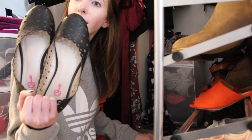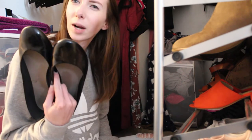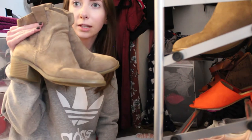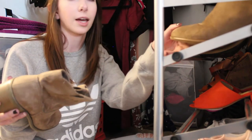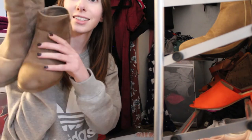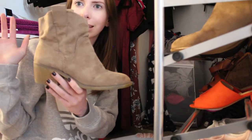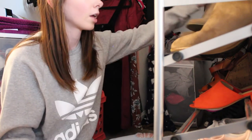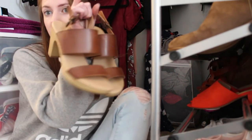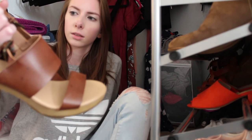These black flats can definitely go — I have not worn these in I don't even know how long. I kind of want to get rid of these other black flats too; I just never wear black flats. I feel like I could probably get rid of these tan booties. I don't really wear these anymore, plus I have a pair that's basically the same color and I'm kind of over the cowboy-ish boot style. I'm going to hold on to these for a little bit longer and see if I wear them this fall — if I don't, then I'll get rid of them. Yeah, I'm going to get rid of these. Okay, I think that's it for shoes.